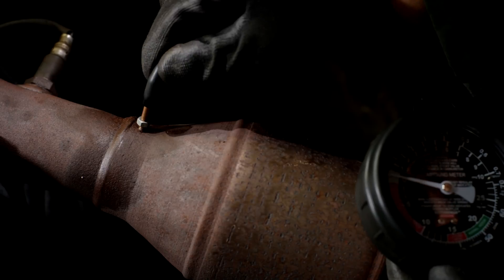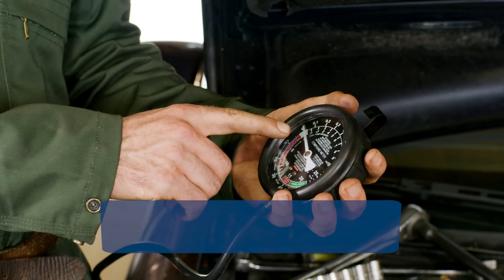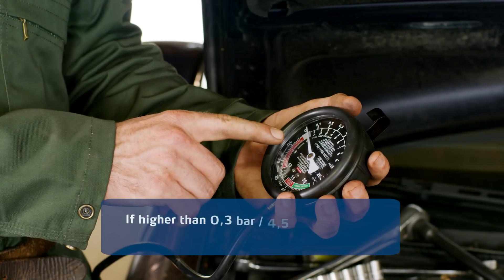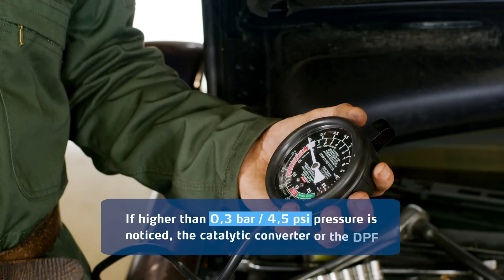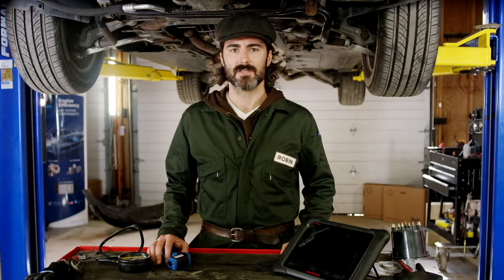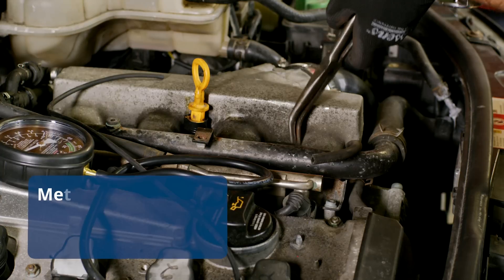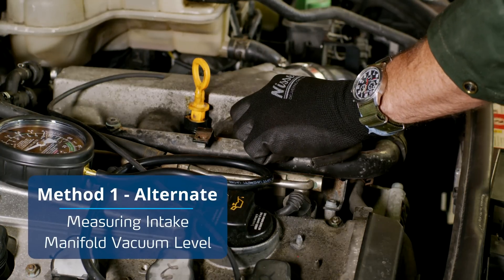Once connected, start the engine and wait until it gets to operational temperature. Then measure the back pressure across the entire range of engine load — it should ideally go from idle to high revs once driving. If higher than 0.3 bar or 4.5 psi pressure is noticed, the catalytic converter or the DPF will suffer from some clogs that must be eliminated.